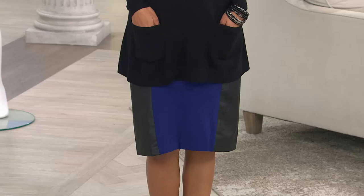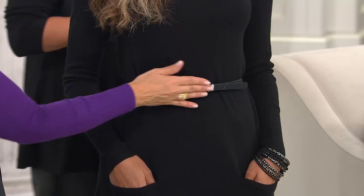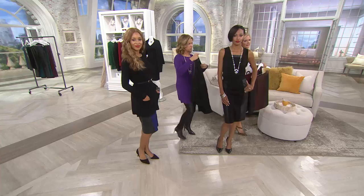Brenda is wearing the today's special value sweater with the skirt — I adore how it looks. She took one of my belts; if you need a cute little skinny belt, go to QVC.com. We're going to start doing belts of the month — I cannot wait, they're gorgeous. Look how great — the sweater is long enough to give her coverage, not a big oversized sweater, but it looks so great and modern. Beautiful ponte with the faux leather.